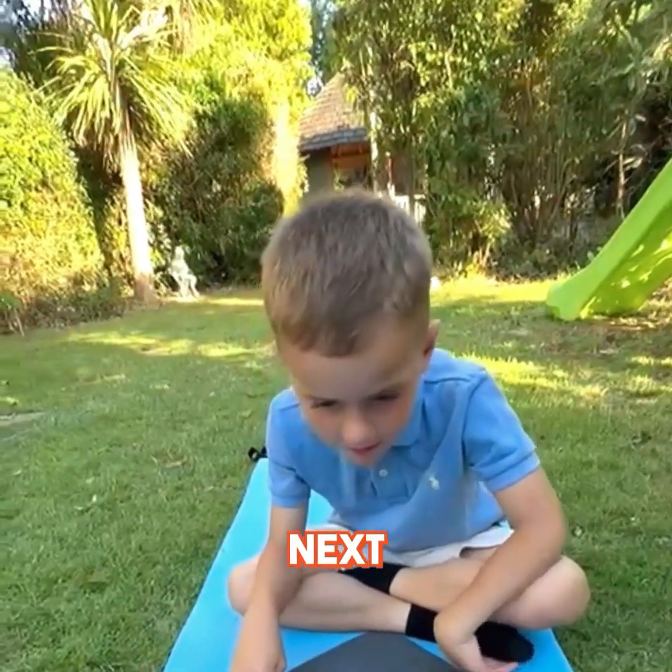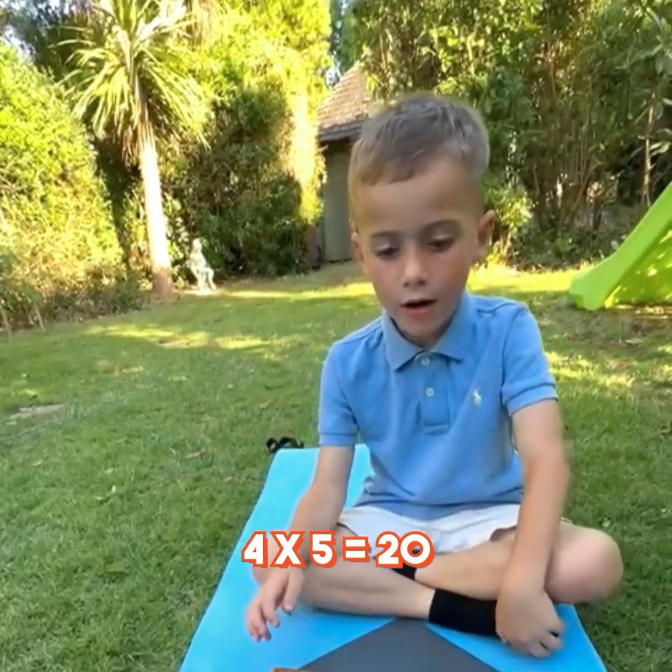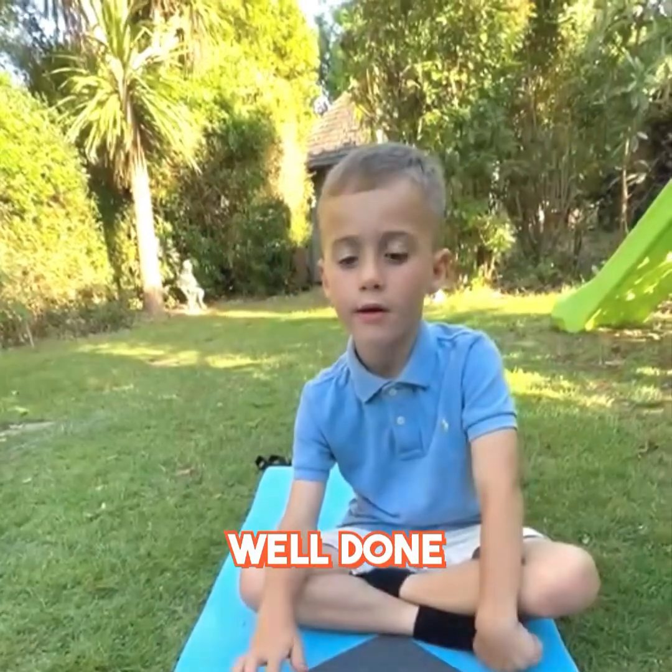Next. 42. 2 times 5 is 10. 4 times 5 is 20. 210. Well done.